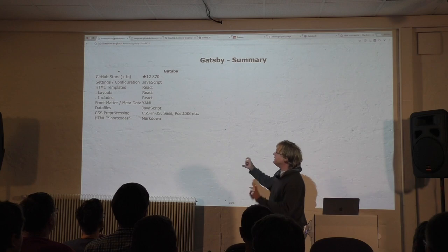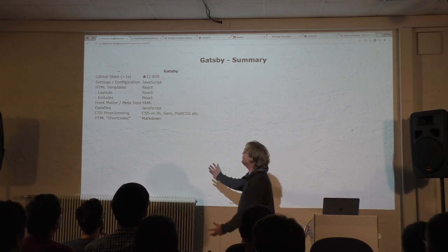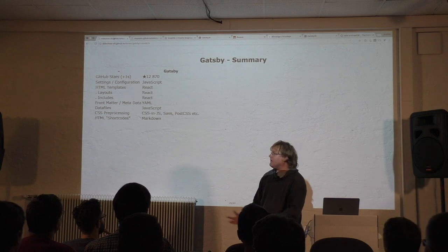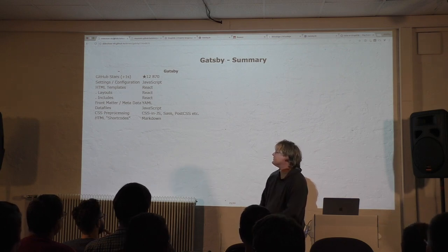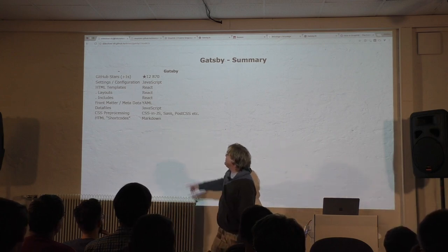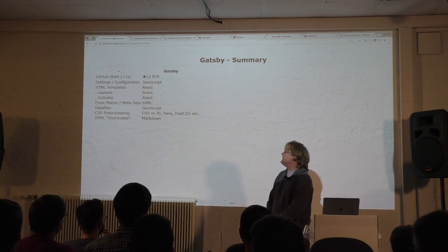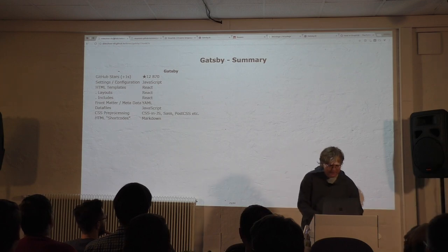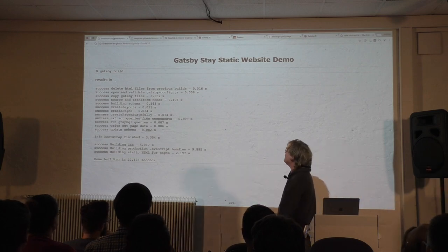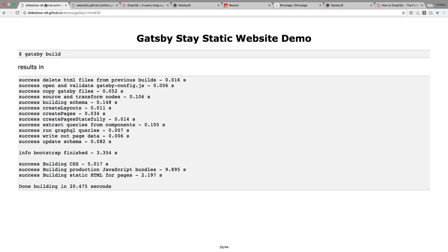That's the summary for static site builders. The important part is JavaScript, JavaScript, JavaScript and React. If you do templates — your templates are React web components. Your layouts are React web components. Your includes are React web components. Your settings are in JavaScript. Data files in JavaScript, and CSS processing — there are lots of options for CSS-in-JS. The recommendation: write in plain text, Markdown is supported, you might write in JavaScript too. Then 'gatsby build'. The production build takes like 10, 15, 20 seconds for the bundler.